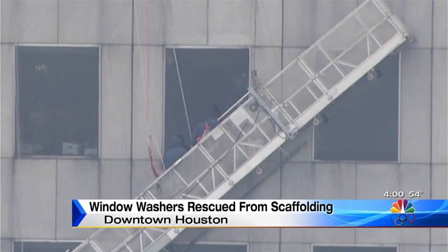Those on the ground stopped to look and could not imagine what it was like way up there, stranded on this cold morning in January. 'That looks just about like my worst nightmare possible.' 'That looks pretty terrifying.' 'I'm sure those guys are real cold up there too.'